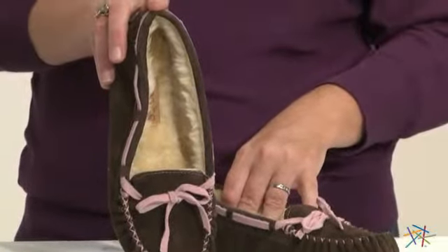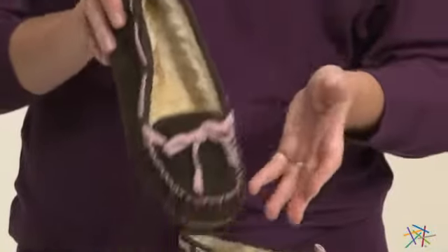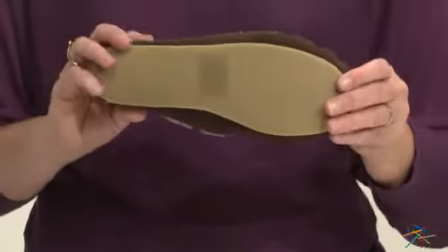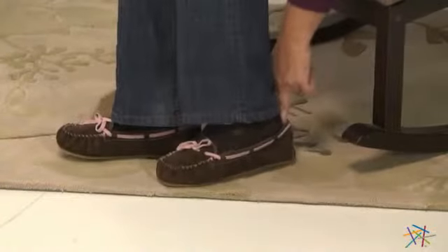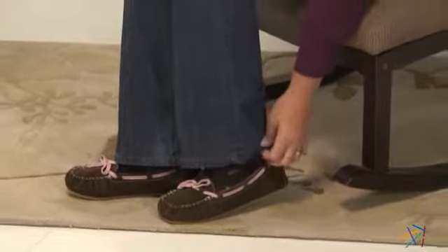What I love about this slipper is it's suitable for indoor or outdoor wear due to the flexible and ultra durable TPR outer sole. These slippers are available in multiple sizes, so you'll find one that's just right for you.